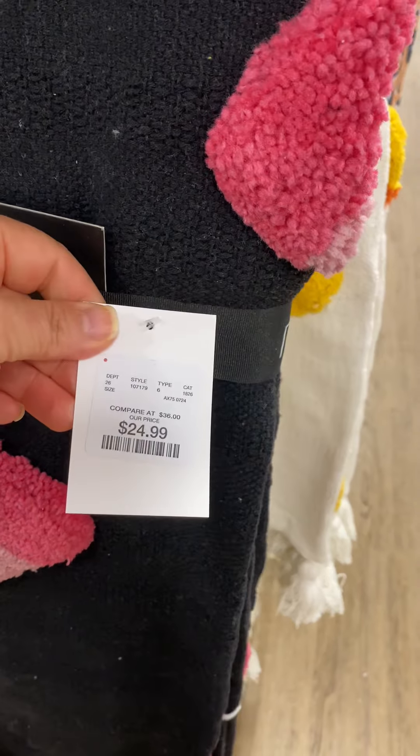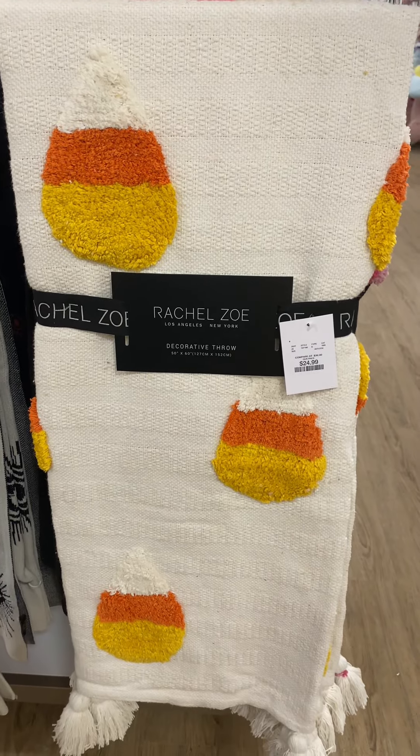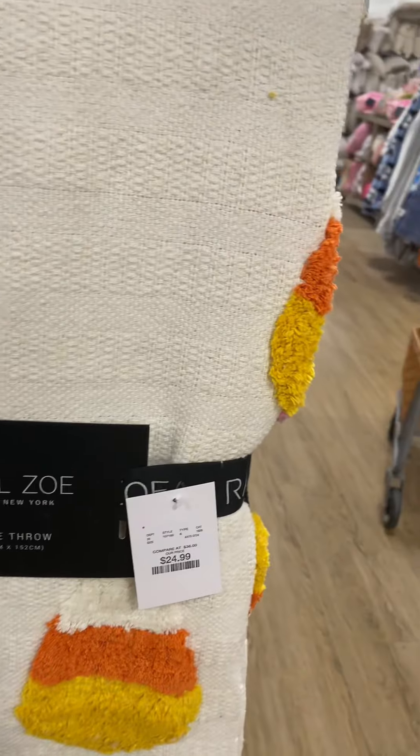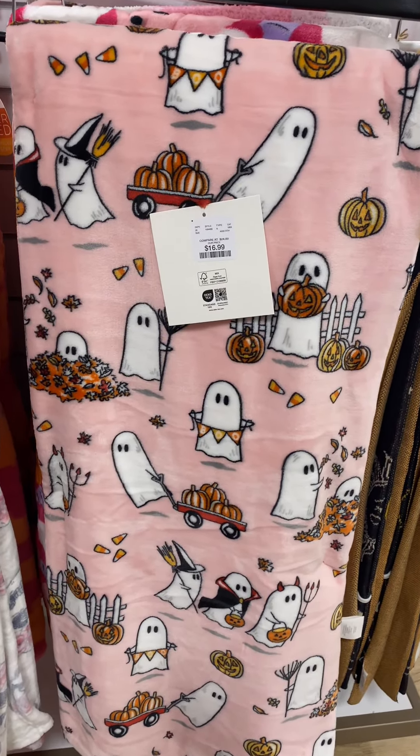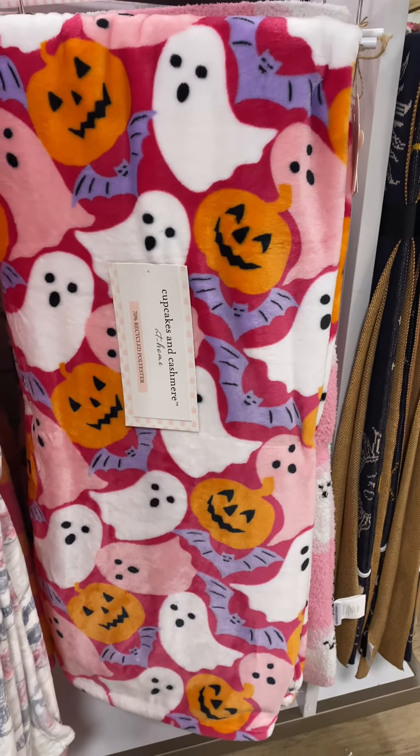We have the hot pink and black candy corn. So pretty. That evil eye blanket, I bought that last year. And then we have the traditional candy corn — I don't know why, but I was kind of obsessed with this blanket.